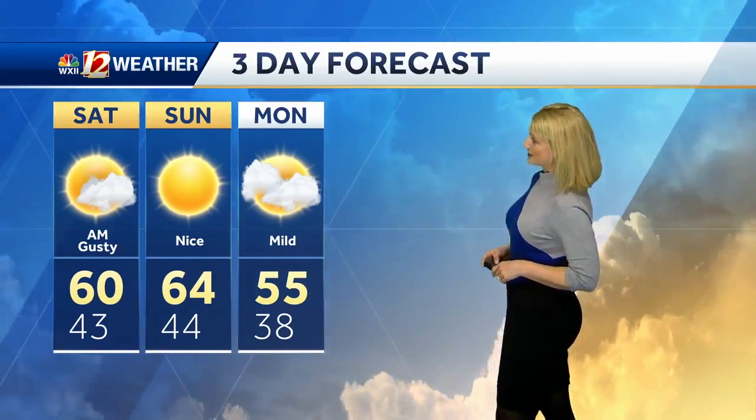We've got you at 60 degrees. We've got you 64 Sunday, 55 on Monday, so we do keep a mild trend. But here's what it looks like out there right now.